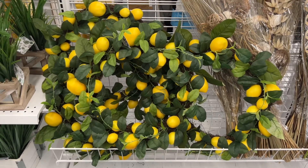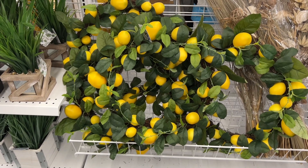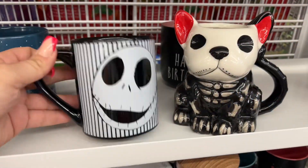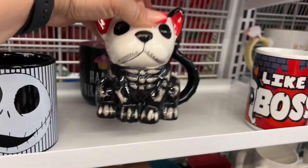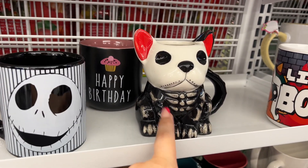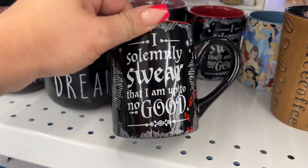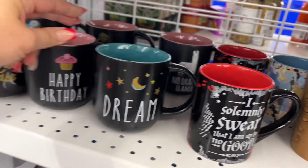The wreath is a little on the expensive side and out of my price range, but super cute — still better than other places. This item at $14.99 — I had to show you guys. And this one — $4.99, it's mine! Look at this mug — 'I solemnly swear that I'm up to no good' — $4.99. This one says 'Dream' — $3.99.